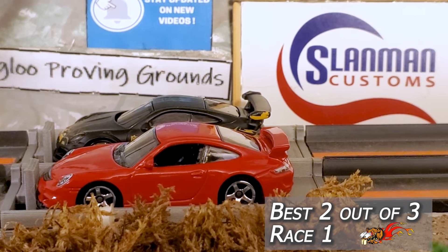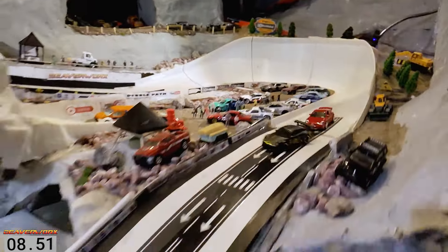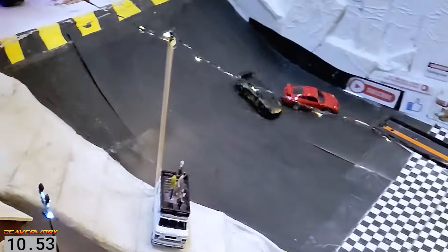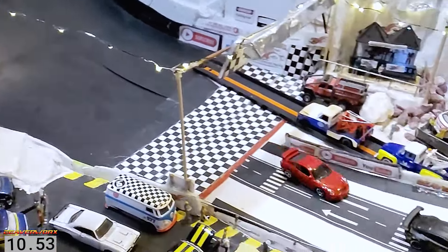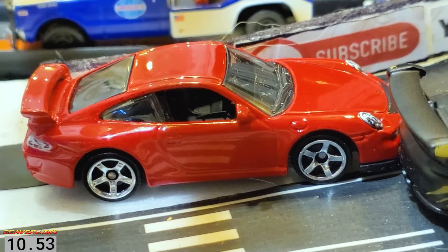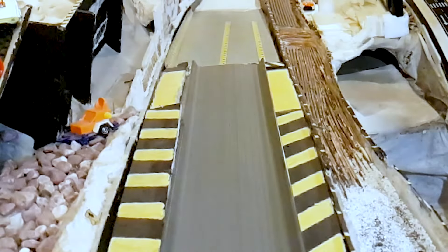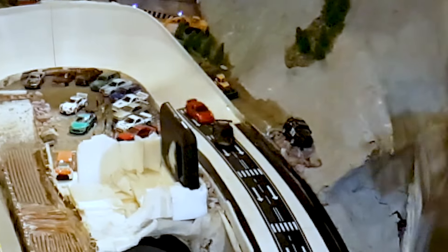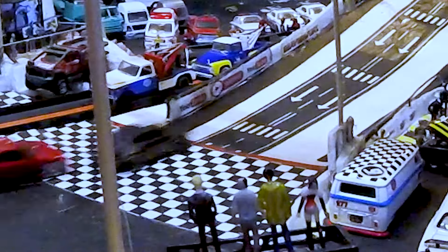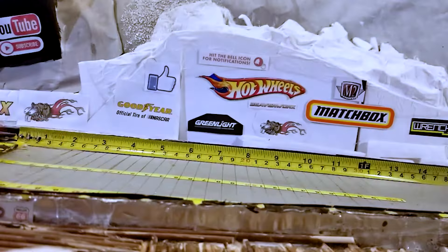Alright, here we go — best 2 out of 3 format, starting positions determined in the qualifying video. Porsche vs. Porsche, Hot Wheels vs. Matchbox. Alex Goosebumps Racing is just fighting for position but it's going to be Havoc Roar getting over the line first with a 10.53. That was a close one — they were fighting all the way down in the 3D Popmaker corner, then the Matchbox got all squirrelly. Neck and neck and not decided until the corner. Let's check out the jump cam.